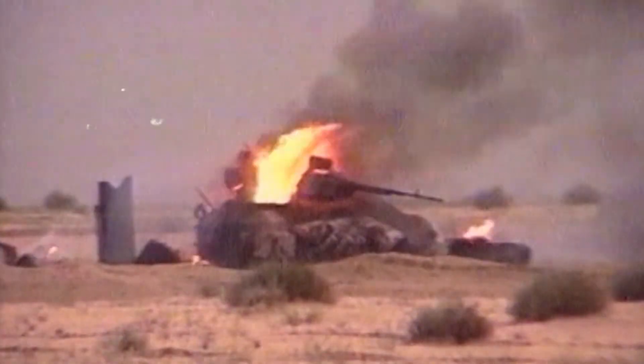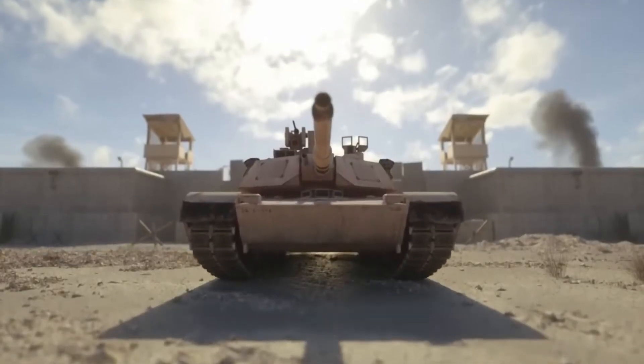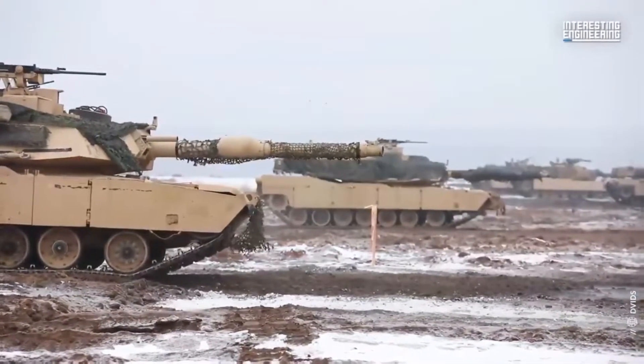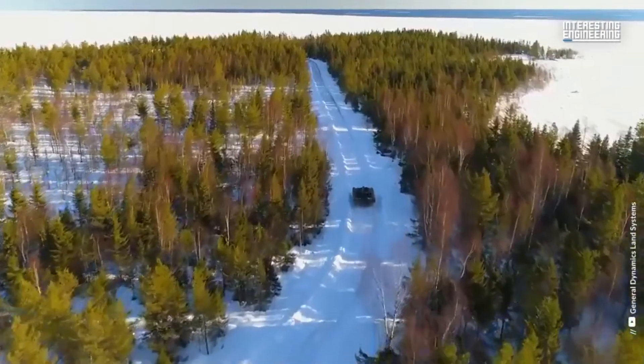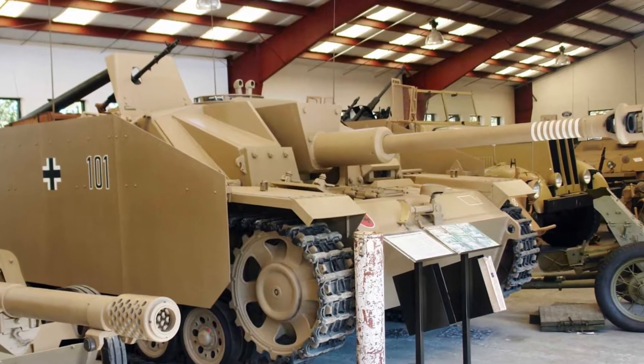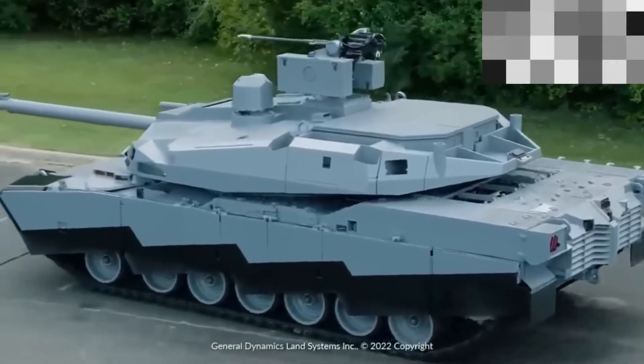Shot traps have been a concern since the early days of tank warfare. During World War II, tanks like the German Panther had prominent shot traps below the turret, which would deflect shells into the turret ring or hull top, causing significant damage. Learning from these historical examples, modern tank designers strive to minimize shot traps, yet they still exist in some form due to the complexities of tank design.